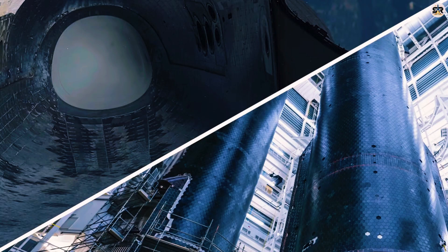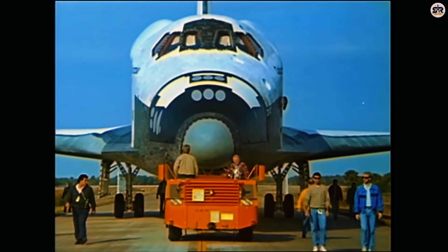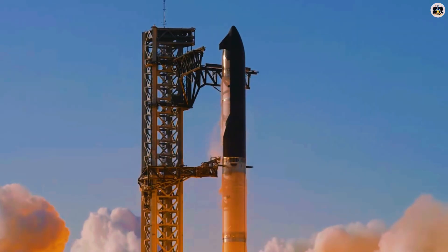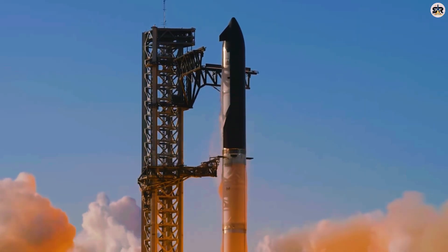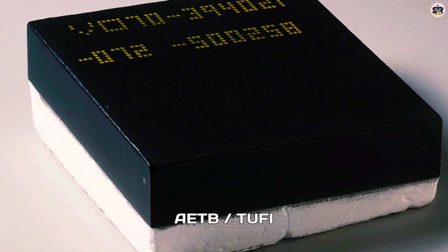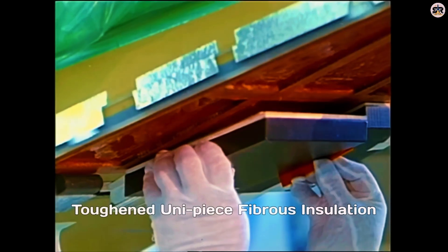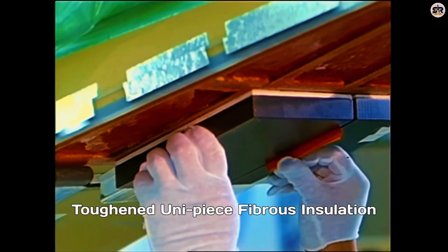For decades, the solution has been simple but wasteful: sacrifice the heat shield. Most thermal protection systems are designed to burn away, carrying heat with them as they disintegrate. It works, but it means you need a brand new heat shield for every single flight. Imagine if your car's tires dissolved every time you drove somewhere — that's essentially what we've been doing with spacecraft.